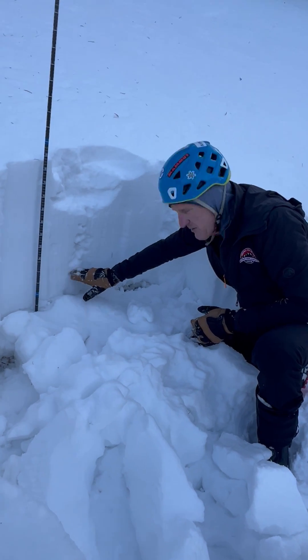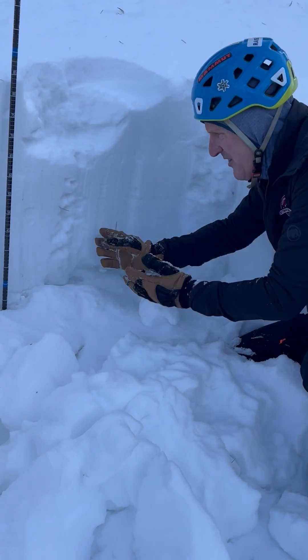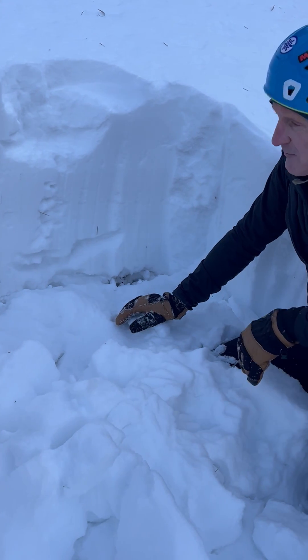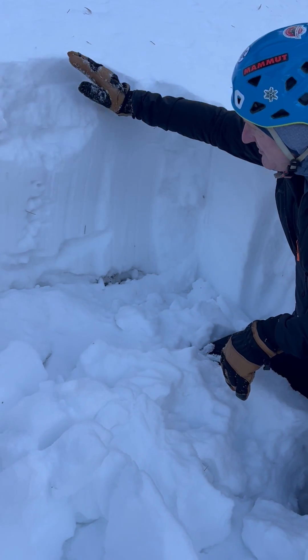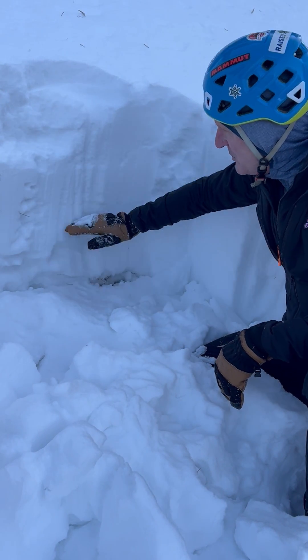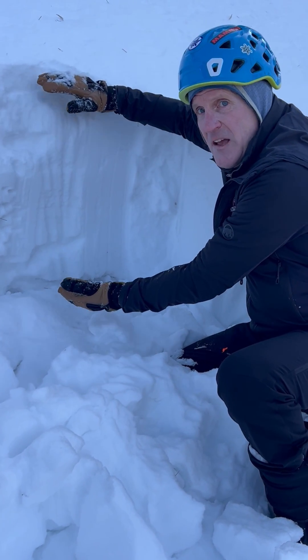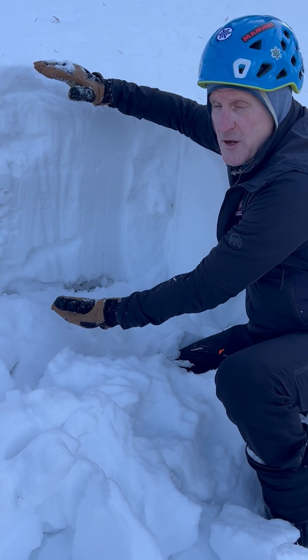Even though this layer is four-finger hardness down here — so we have some stronger snow — this is also turning into faceted snow. Over the next several days while we still have clear skies, this will likely continue to weaken and we'll have an entire snowpack full of weak snow. That's going to be a problem once we put a new load on top.